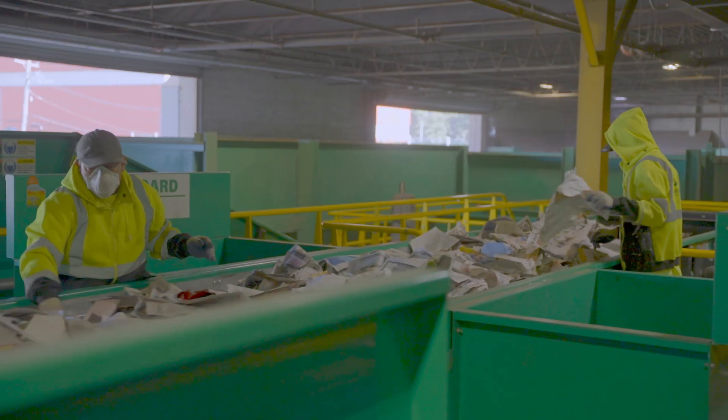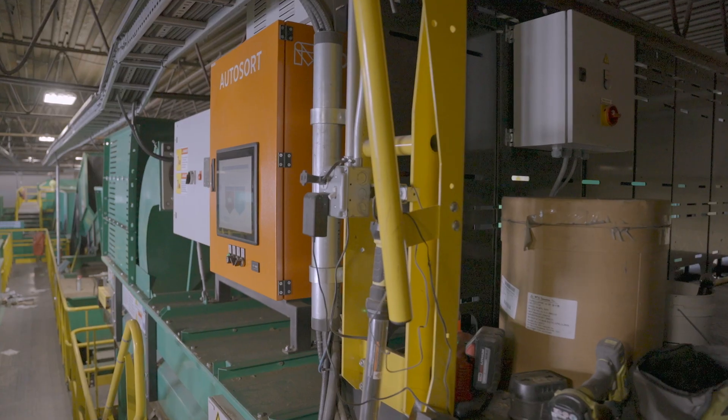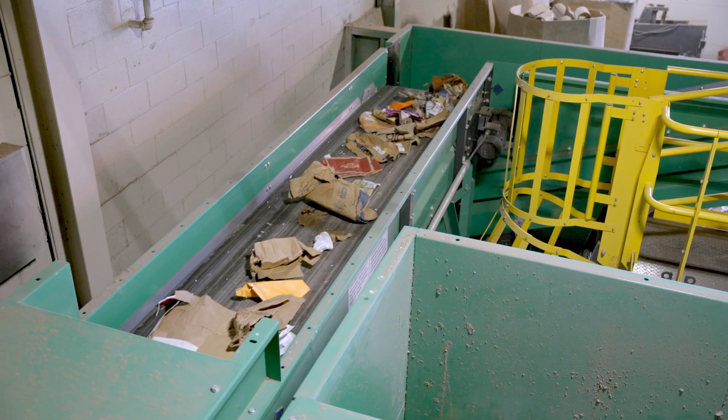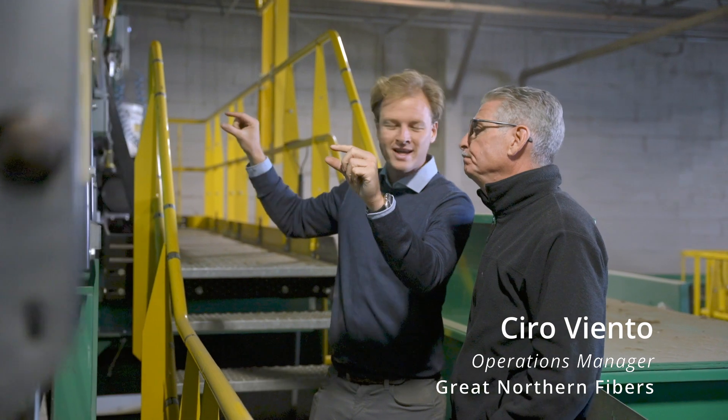As cardboard gets smaller, it mixes in with the paper. We need to get that out of the system, and Great Northern upgraded their system to handle more volume and to be able to get those browns out of the material.